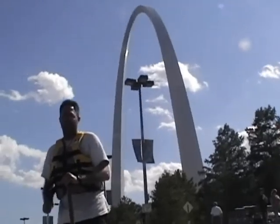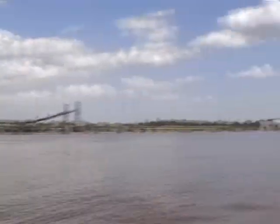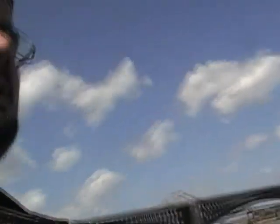We made it. There's the arch. There's where we came from. Definitely not going weightlifting — that was a lot of work. But we went through a lock and we landed at the arch grounds.